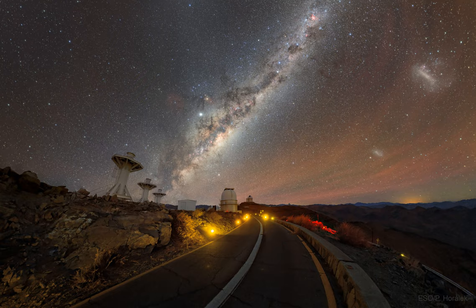The two largest satellite galaxies of our Milky Way galaxy, the LMC and SMC, are seen on the far right. The featured image panorama was built up from multiple 15-second exposures that were captured on 2019 June 30th.